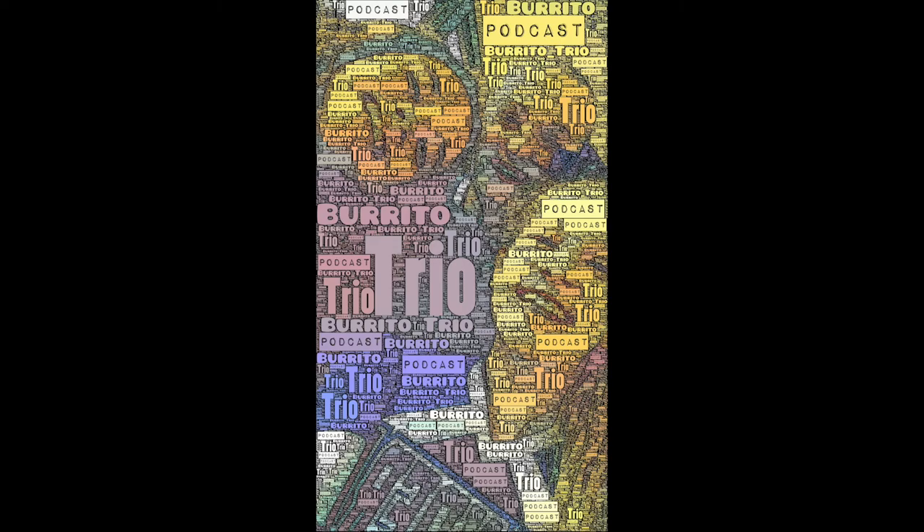Hey y'all, I'm Sarah and I'm part of the burrito trio. I'm Tessa and I'm also a burrito. And I'm the last one, Lily.